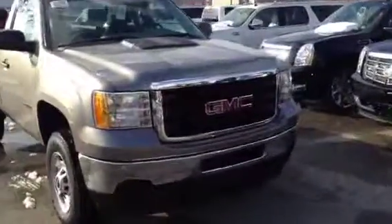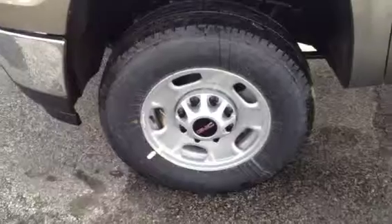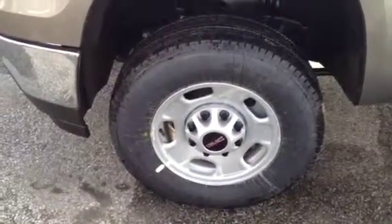Walking right up, you can see it's got a nice chrome front bumper and chrome grille. It serves as a classy vehicle as well as a good general purpose vehicle. You have these big beefy 17-inch wheels and tires on the truck.